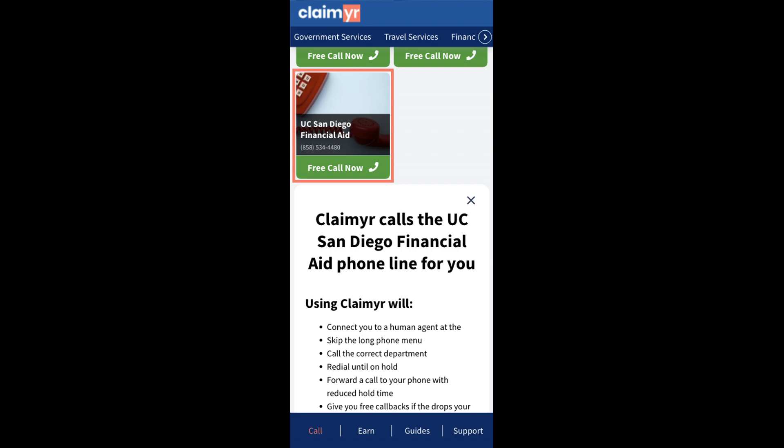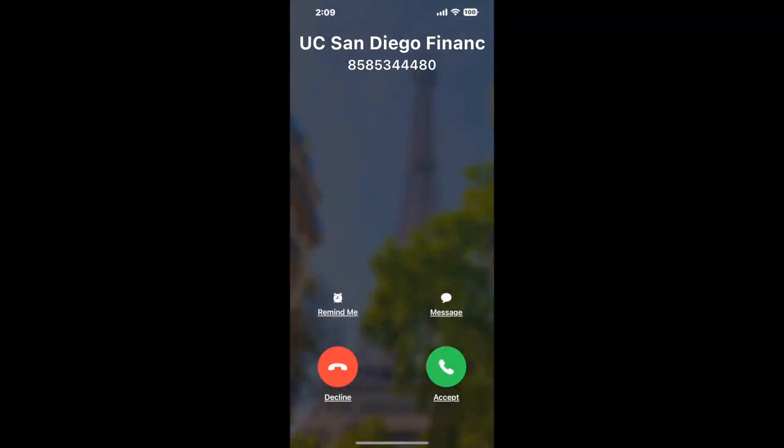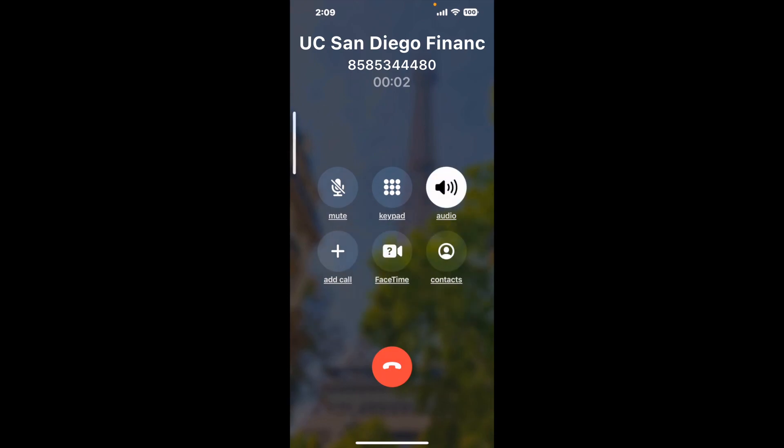Claimyr can automatically call any phone line for you. It'll connect you directly to a human at UC San Diego Financial Aid. It dials the number and stays on hold for you while it waits for an agent to take the call. When it detects an agent, it'll send the call to your phone. And here is Claimyr sending me a callback from UC San Diego Financial Aid with an actual agent on the line.